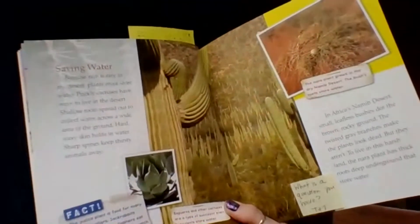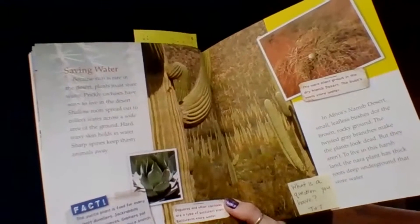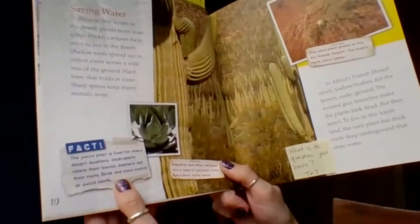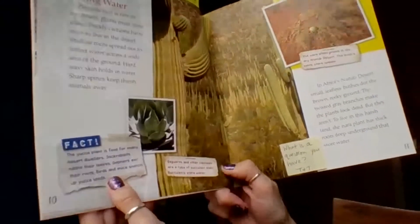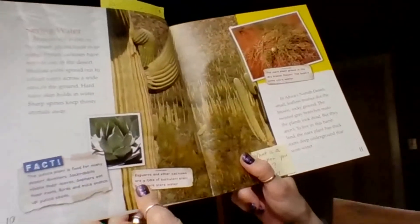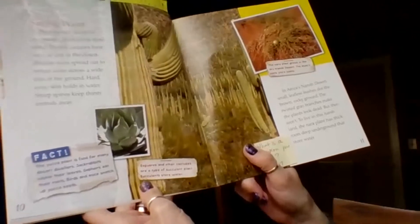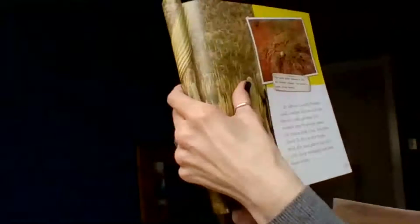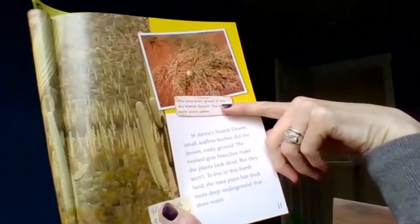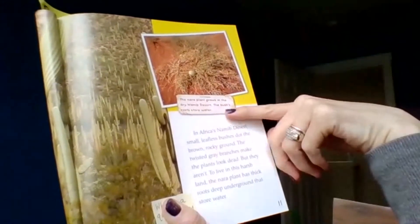Here's a fact: the yucca plant is food for many desert dwellers. Jackrabbits nibble their leaves, gophers eat their roots, and birds and mice snatch up yucca seeds. The large picture shows that saguaro and other cactuses are a type of succulent plant — succulents store water. Another caption notes that the Nara plant grows in the dry Namib Desert, and the bushes' roots store water.